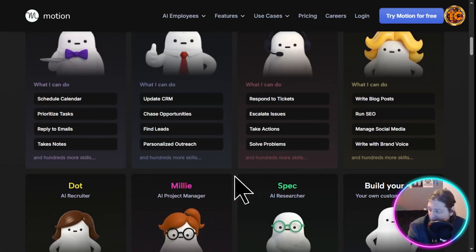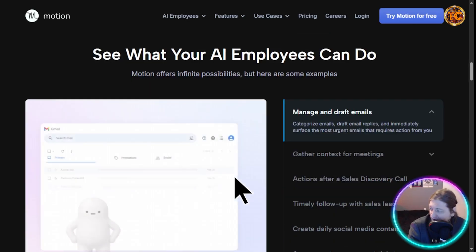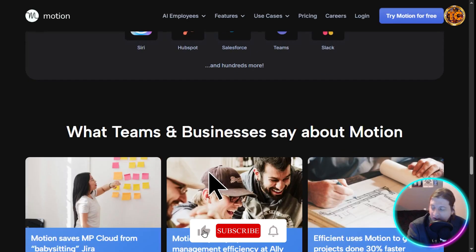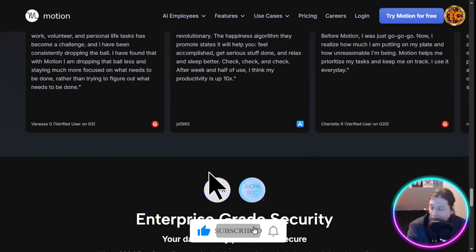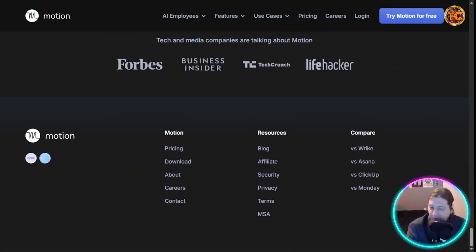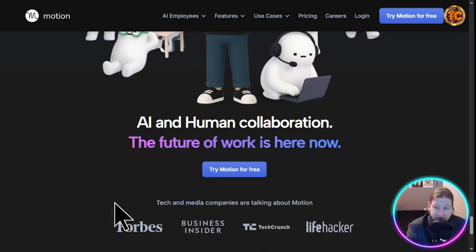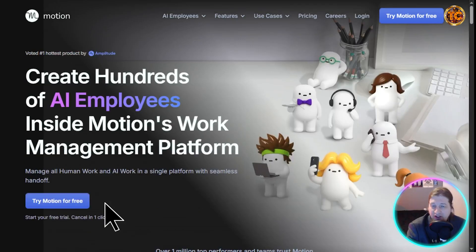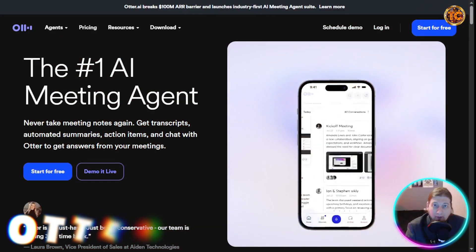Motion AI has a ton of awesome features and is trusted by enterprise, so you know you're in good hands. I highly recommend it. Next, we're going to check out Otter AI.